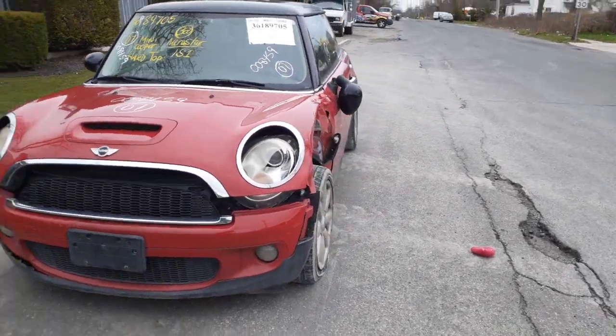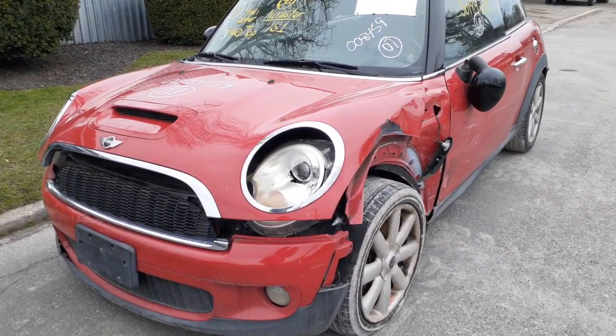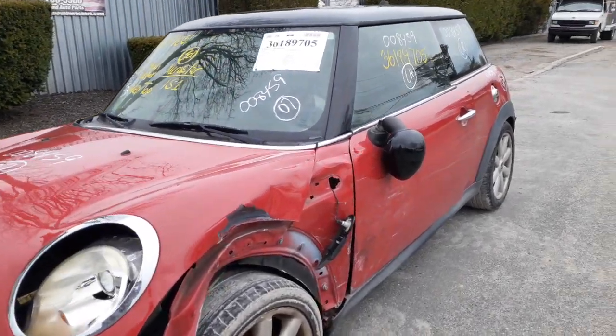The thing was hit on the left side, as you can see. It took out the headlight, the hood is dented, the suspension's a little bent, and the left side door is damaged.